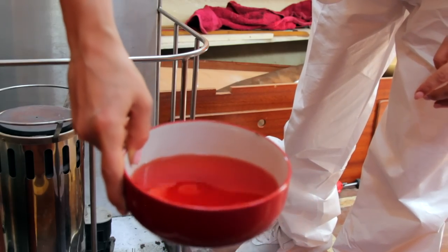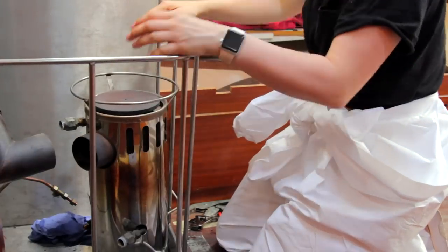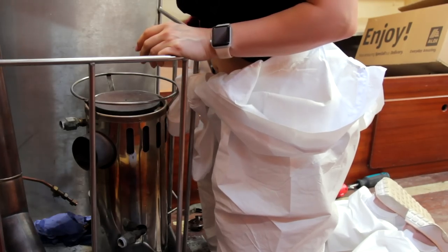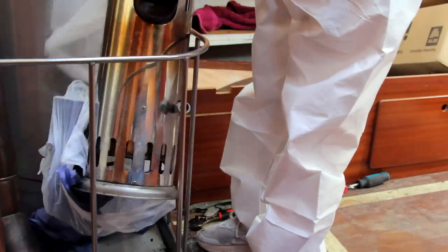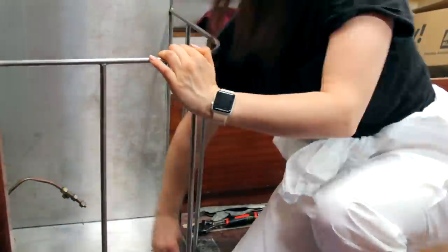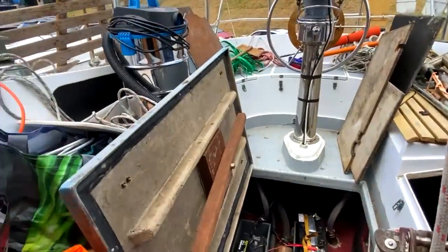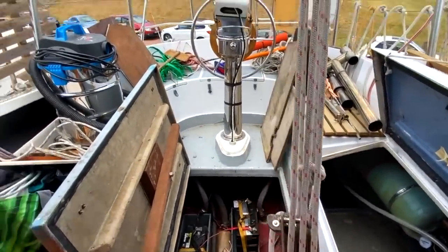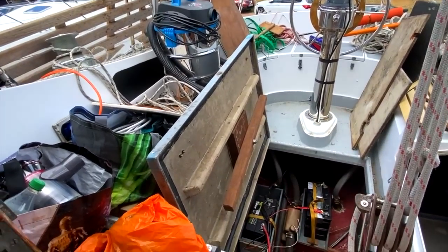Just going back to work in the cockpit — oh my God, this is a hell of a mess. I don't even know where to start. Do you want to go for a pint? Yeah, I'm in.